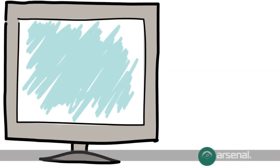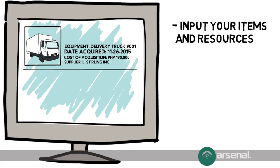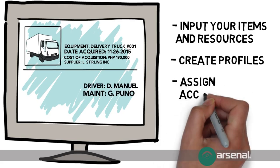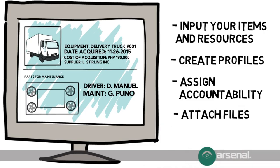Arsenal can keep an extensive profile of your inventory. You can input your items and create profiles for each item, including cost of purchase, schedules for maintenance and replacement, and how many you have, who's accountable for each item, and attach other pertinent files.